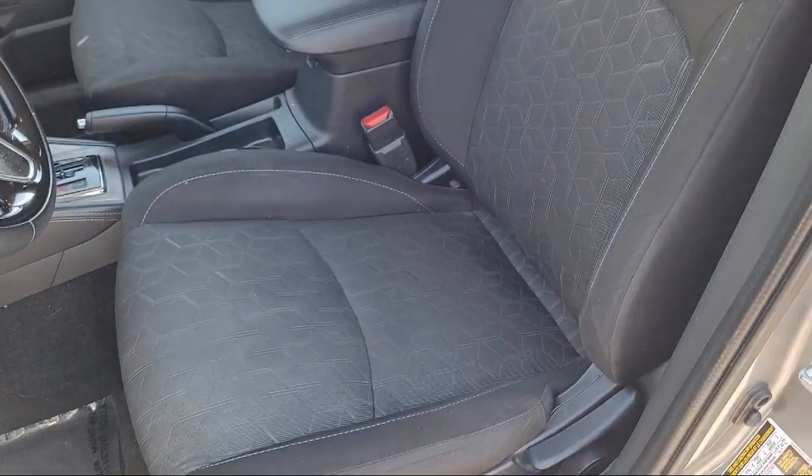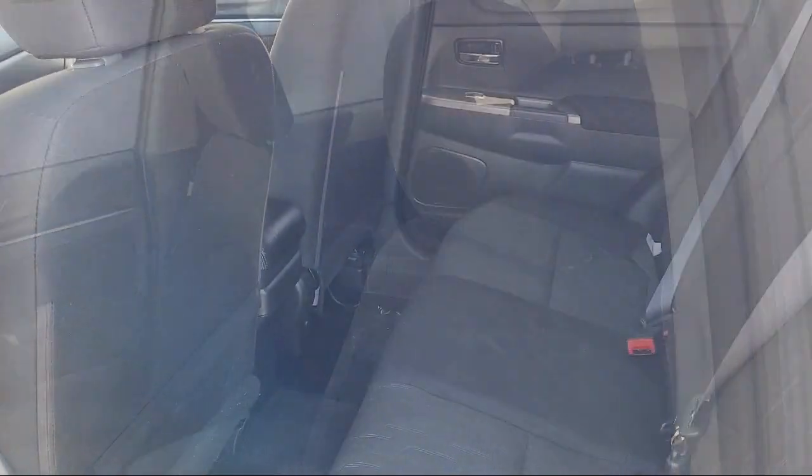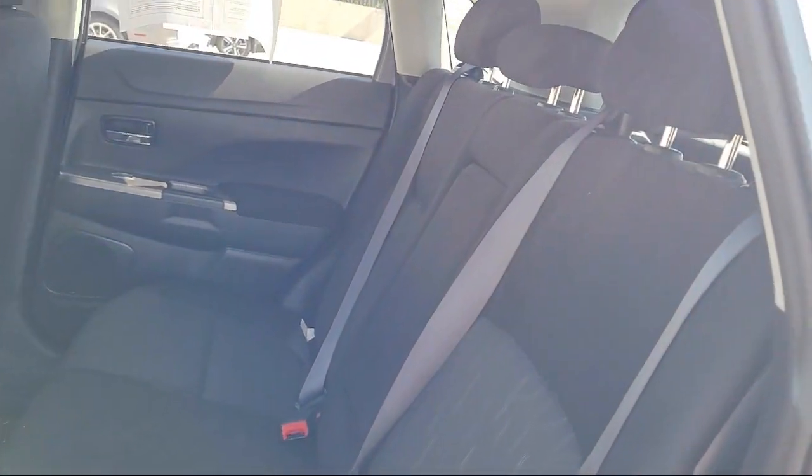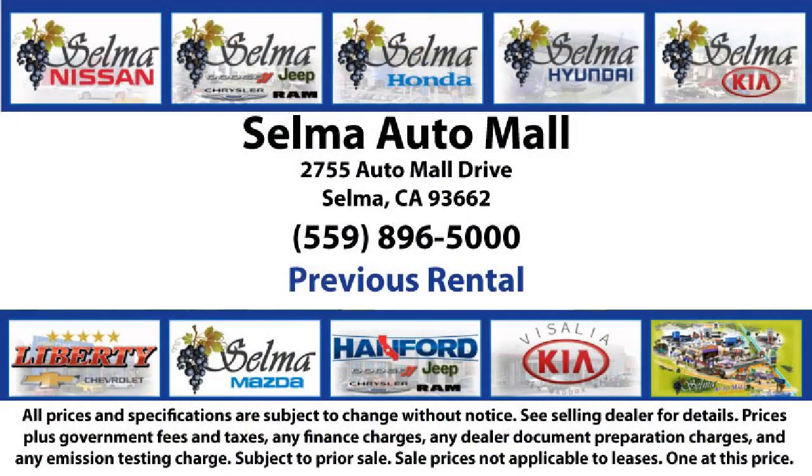The Selma Auto Mall has proven that there's no better place for buying a car. With a replica of an 1880 steam locomotive chugging around a 20-acre lot, complete with two tunnels, koi ponds, waterfalls, and a bounce house, the Selma Auto Mall offers a unique shopping experience not offered by any other dealer in the valley.